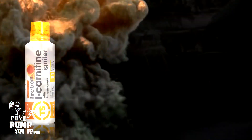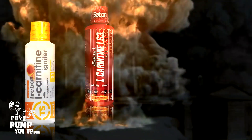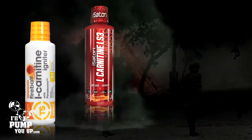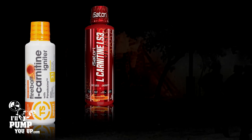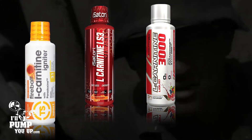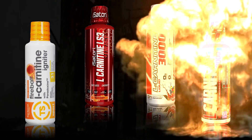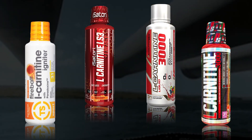Contender number one: Top Secret Fireball L-Carnitine Igniter. Contender number two: Isatory LS3 3000. Contender number three: Adaptogen L-Carnitine 3000. And our last contender, weighing in at about one pound: ProSupps L-Carnitine 3000.